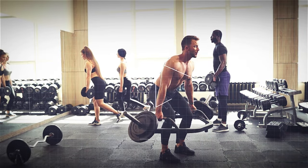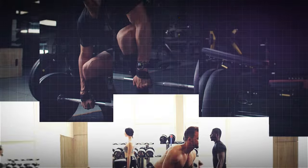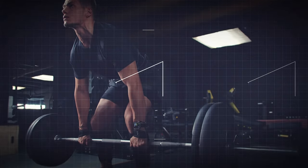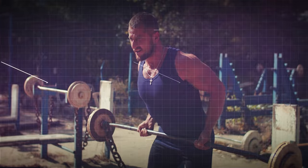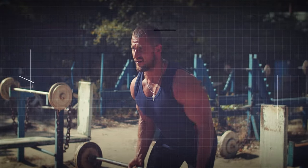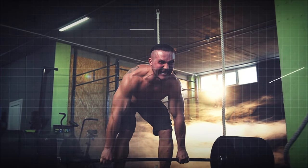Hey everyone, welcome back to the fitness tips. Today, we're going to talk about one of the most powerful and effective exercises you can add to your workout routine: the deadlift. Whether you're new to fitness or a seasoned gym-goer, the deadlift is a must-have in your exercise arsenal. Stick around to find out why. First things first, let's break down what a deadlift actually is.